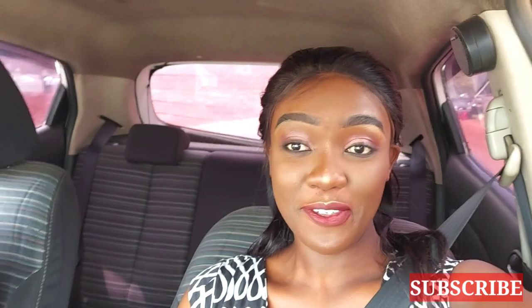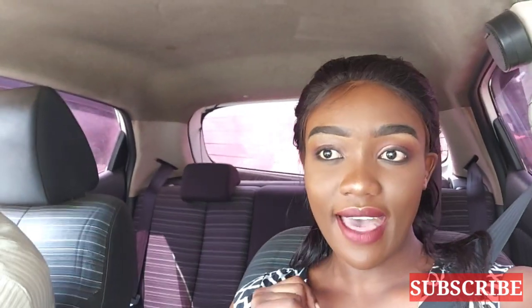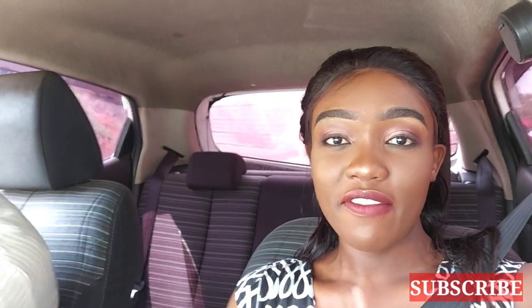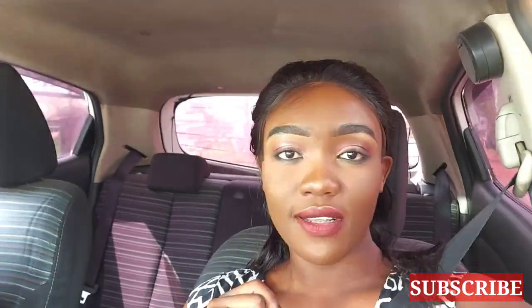Hi guys, and welcome to my channel. It's another beautiful day. I'm heading to the House of Leather. If you watched my previous vlog, we are all about interior decor right now. The things that I didn't get in Islay, I'm going to check in House of Leather. I'll be looking out for flower vases, artificial plants, and anything else nice I can get. In case you're new, you're welcome. I'm sure you'll subscribe to this channel. Let's just head on to House of Leather.